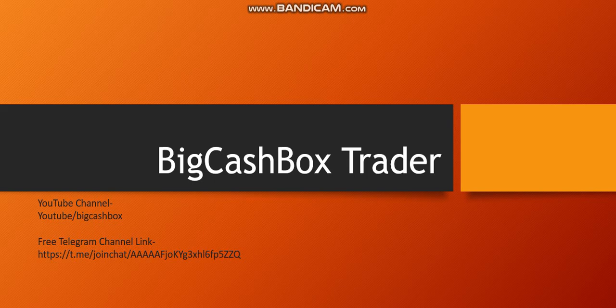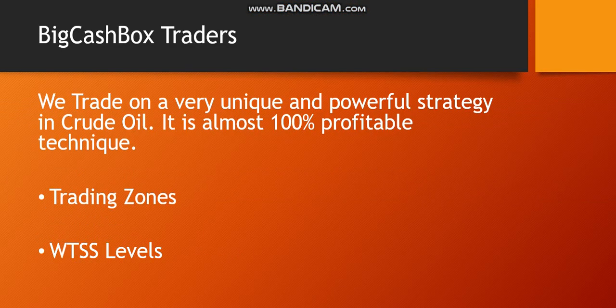As I told you, we have a unique strategy that we use, which we call the Trading Zones and WTSS. We trade using a very unique and powerful strategy in Crude Oil. As you can see, it is a 100% profitable strategy and technique if you follow it correctly.